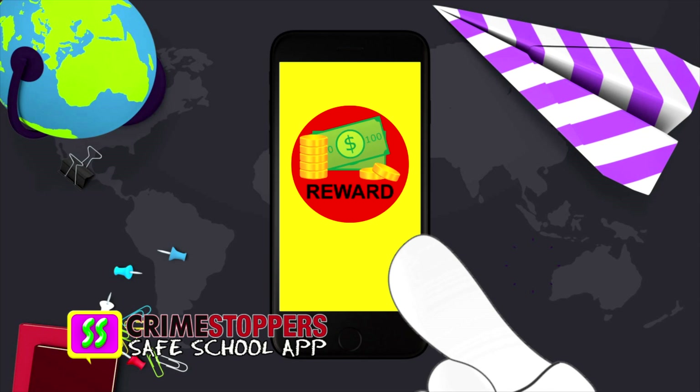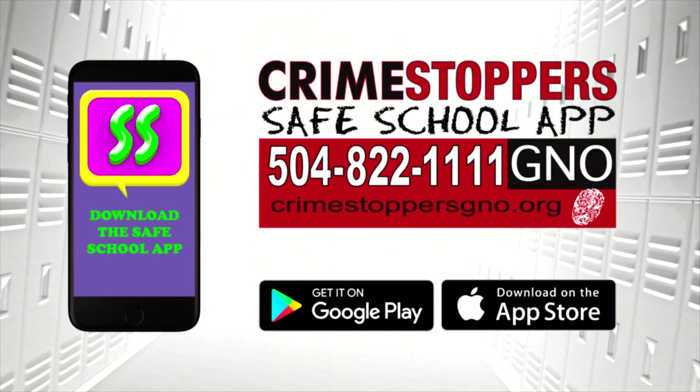You never have to give your name and can even earn a cash reward. It's quick and easy, so download the Crimestopper Safe School app today.